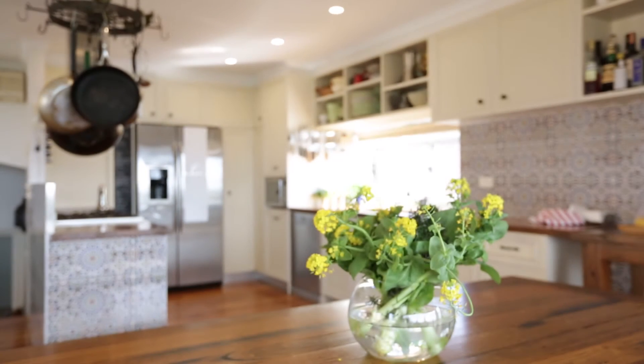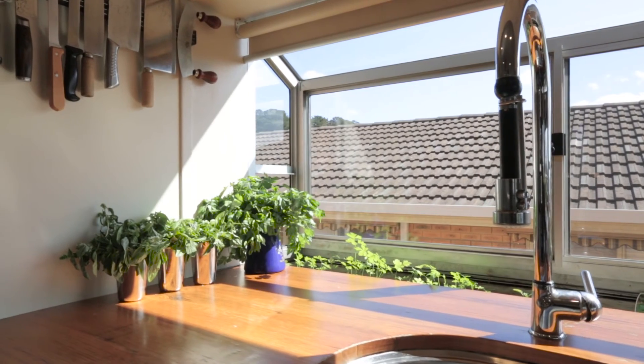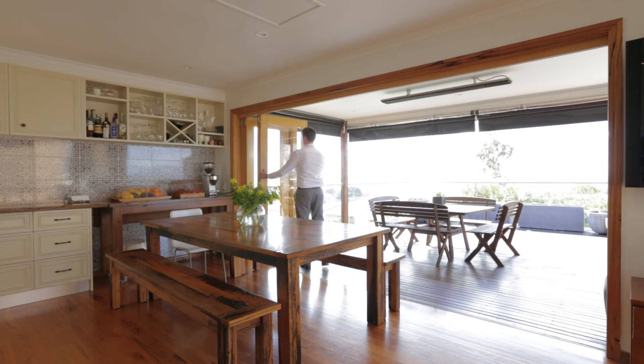Entering upstairs, you can clearly see this home has been designed for entertaining and family gatherings. The large open-plan kitchen and custom herb garden suits those who love to cook and flows onto the dining and living area. Open the bi-fold doors and indoor to outdoor living becomes seamless.